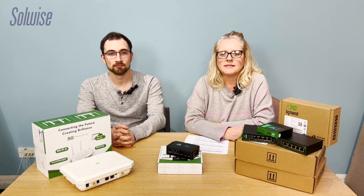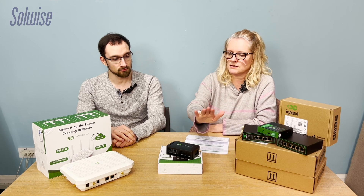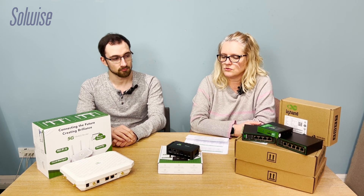Hello, welcome to A Word From The Wise, the Soulwise podcast. This time we're going to talk about the InHand Networks range of 4G and 5G routers. They are a new brand to us — we started talking to them back end of last summer and finally got stock in early January 2025. There's a nice little range of industrial routers, personal routers, and enterprise routers, and we'll go through all of those and introduce you to what we've got.